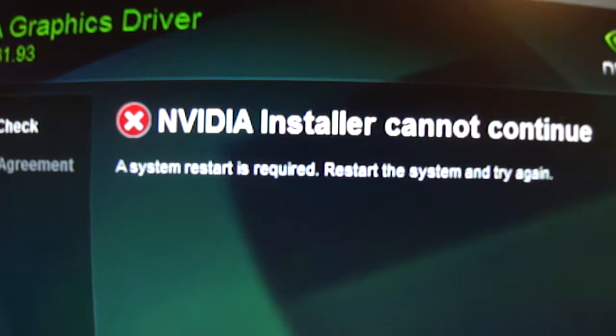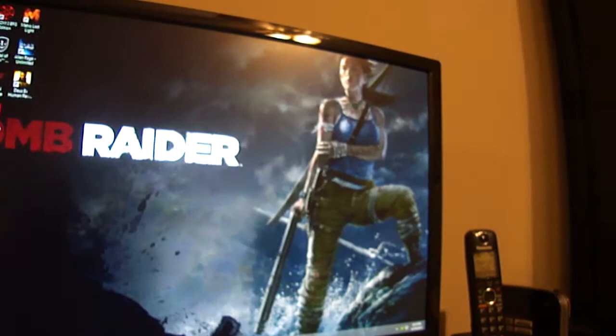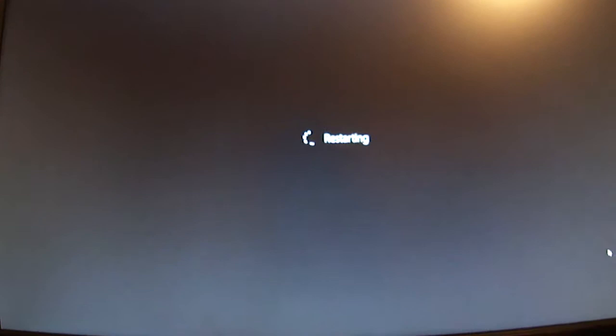It says: NVIDIA installer cannot continue. A system restart is required. Please restart the system and try again. Alright, fine. Let's restart the system. I'm restarting my computer right now. Let's see if this will finally work.